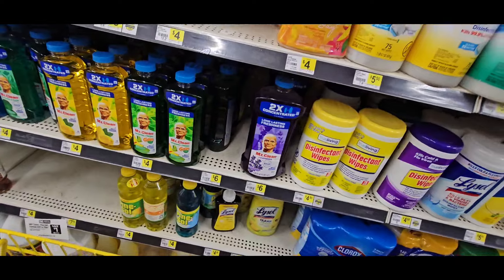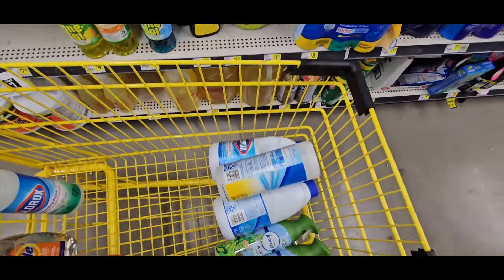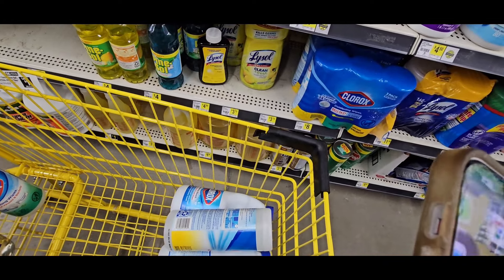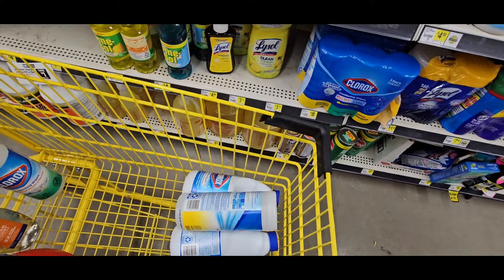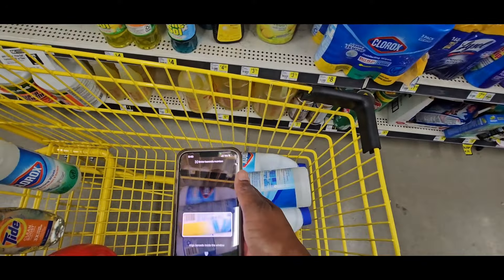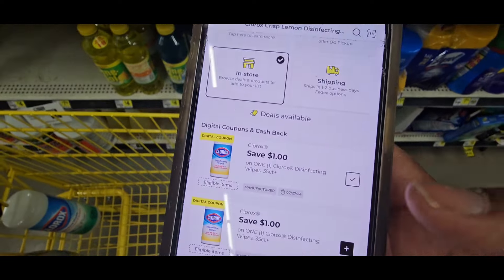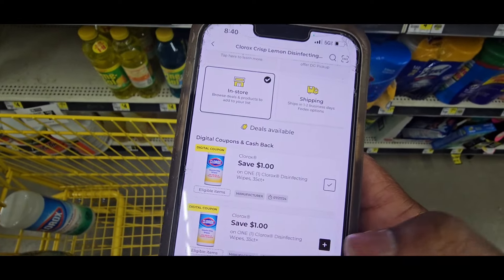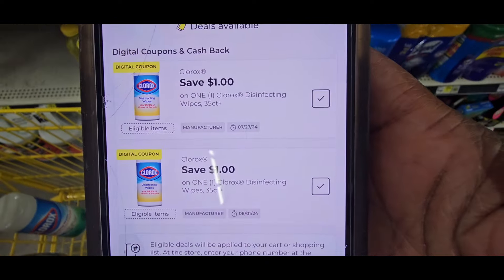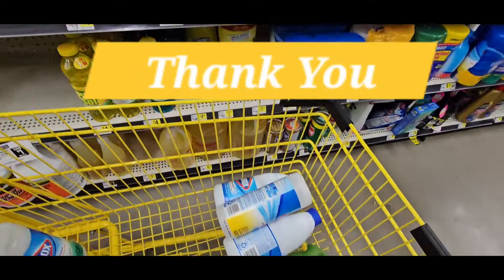You can also do the Clorox wipes — this is where I had the second coupon. At first it showed up for both, then only one showed up. They're $3.50. I'm going to use both of those coupons because I need Clorox wipes. All right, let's get on to the next one.